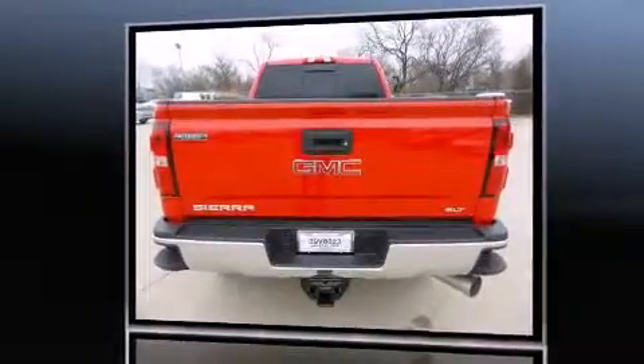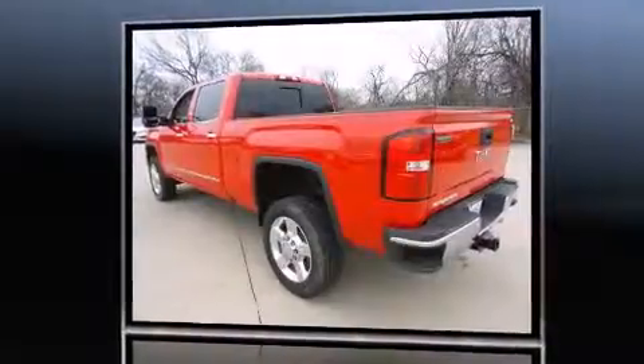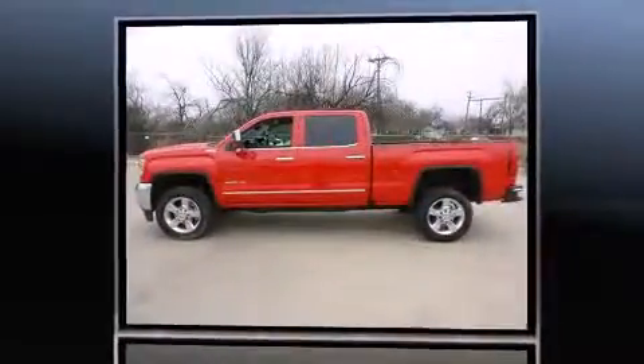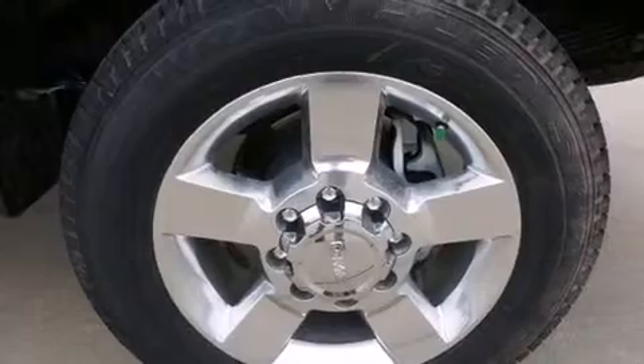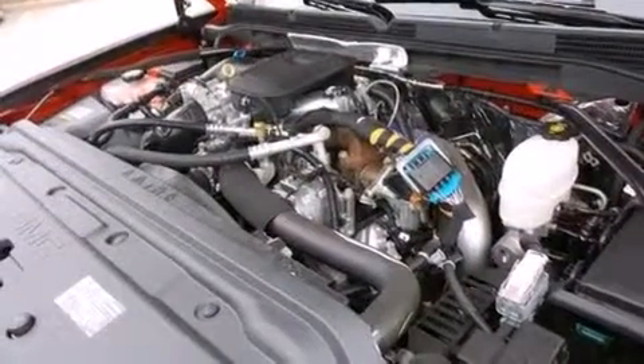Features include leather upholstery, front and rear reading lights, turn signal indicator mirrors, adjustable pedals, and seat memory. With high-intensity discharge headlights illuminating your path, you'll always appreciate maximum visibility.